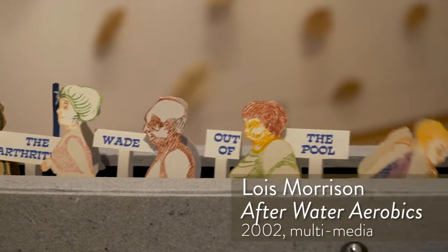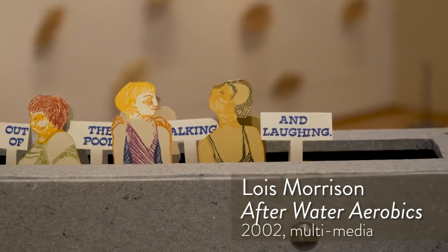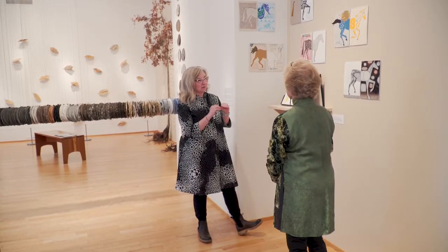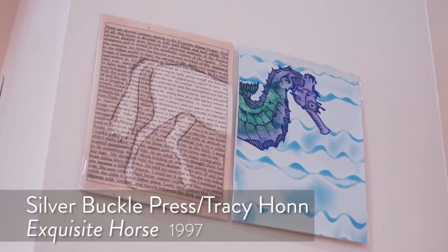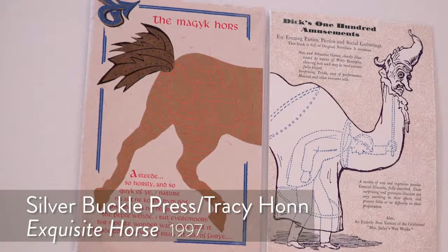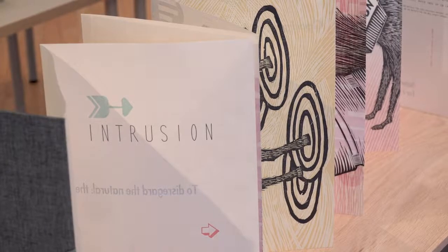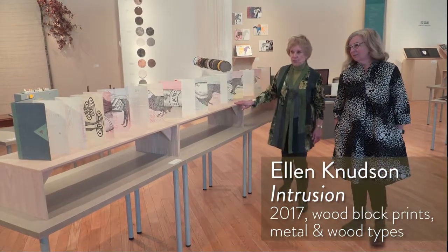We are very excited to have a special guest, Ellen Knudsen, who comes from Florida and is a premier book artist, printer, and teacher. As a printer, you have to hit these points. So Ellen, let's go and look at your wonderful piece, Intrusion.